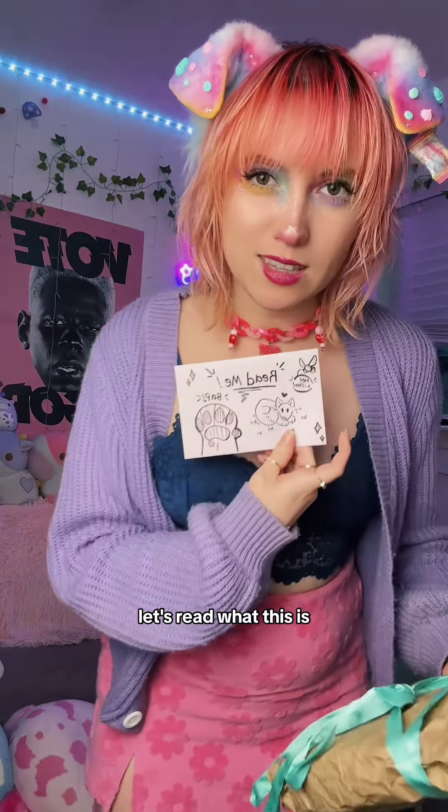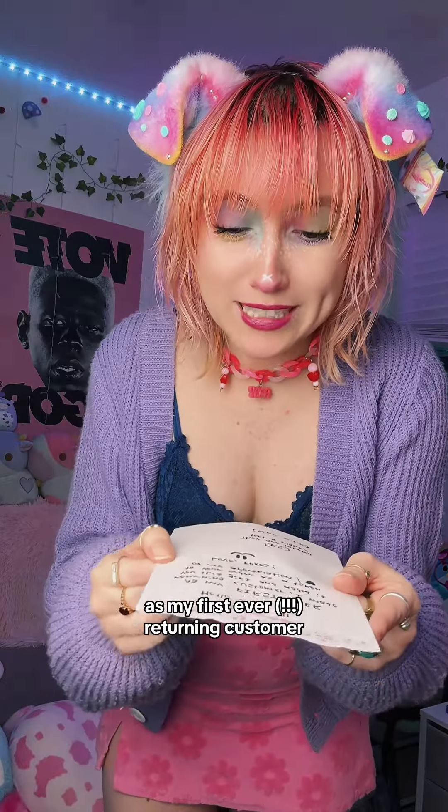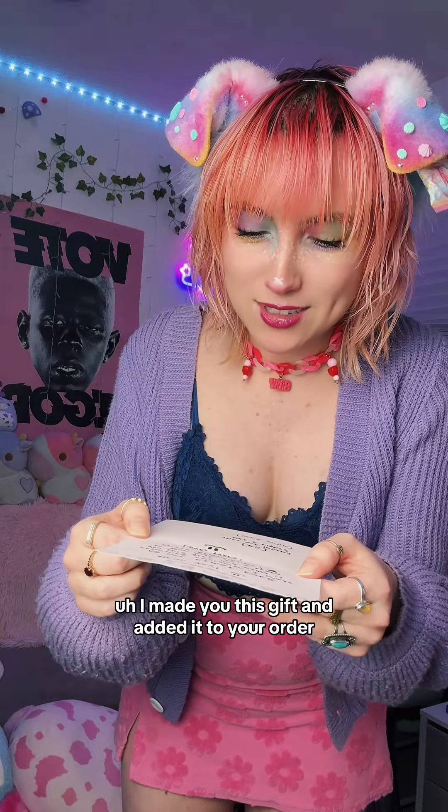We're back in this set. Let's read what this is. First of all, it's very cute. Purple OJ, as my first ever returning customer, I made you this gift and added it to your order as a token of my appreciation. Love, Foxes. P.S. They're labeled left and right.